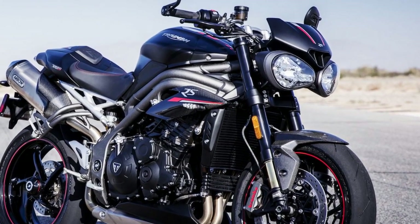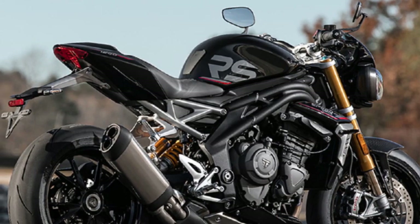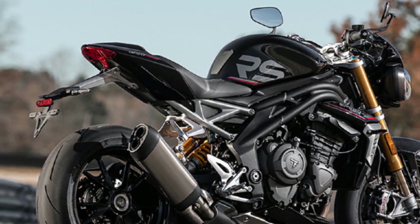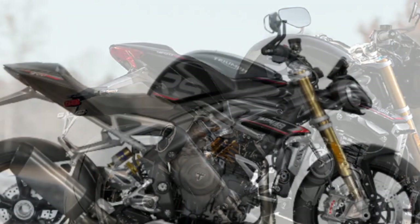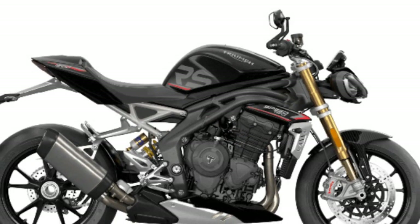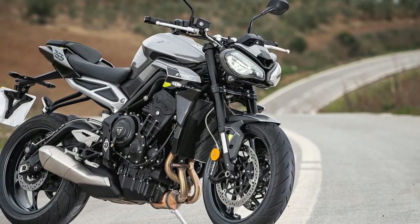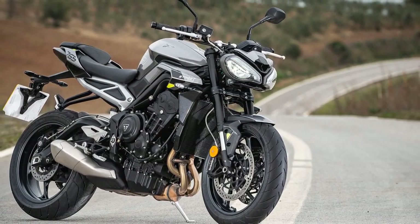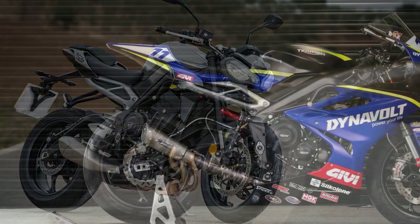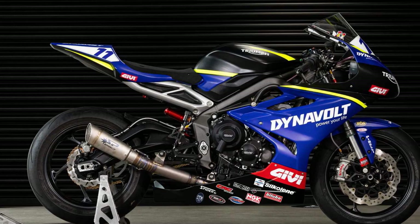Explosive power: the beating heart of the Street Triple RS is its 765cc inline three-cylinder engine, an engineering marvel that delivers an astonishing 121 horsepower. The moment you unleash this power plant, you're catapulted into a world of speed and acceleration that sets your pulse racing. The throttle response is immediate and gratifying, making overtaking and accelerating out of corners an absolute thrill.